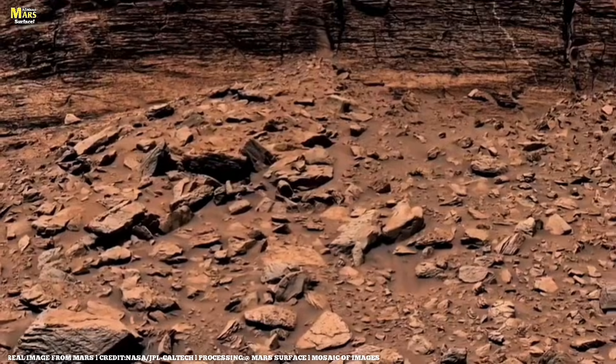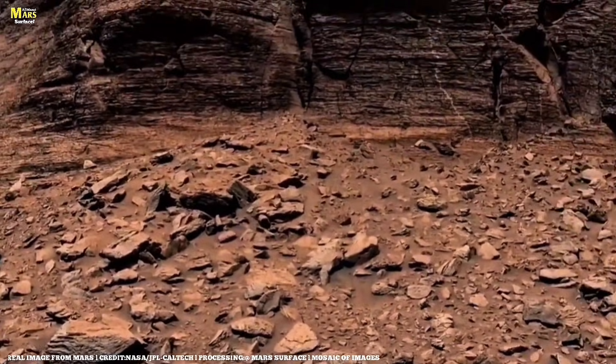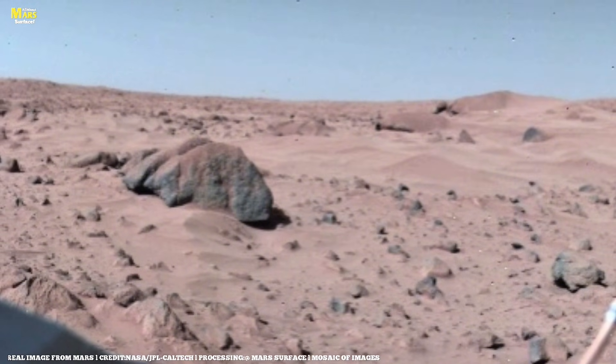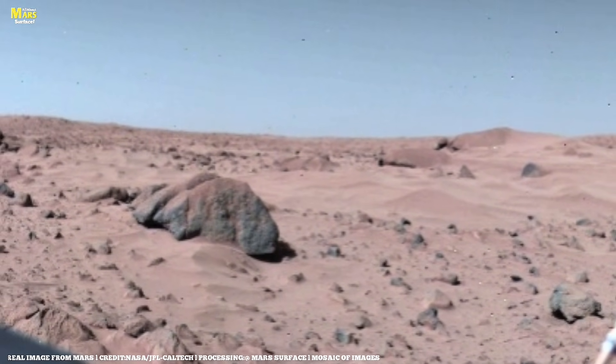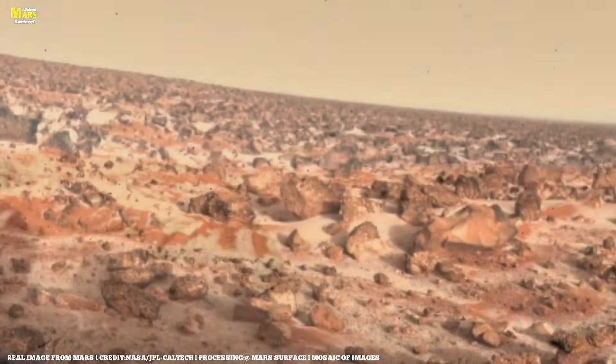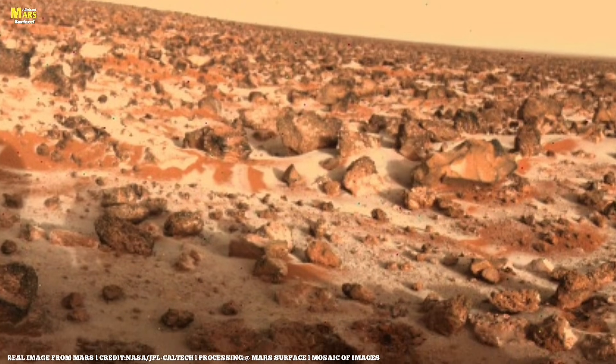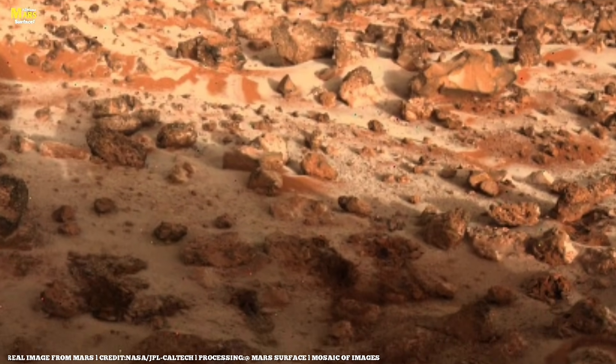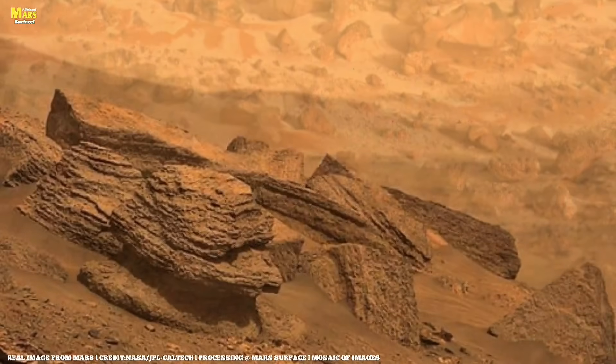In this episode, Ingenuity narrowly survives what was supposed to be a routine flight, detects a hidden danger ahead, and ends up breaking its own records. At the same time, Perseverance travels toward a region that could contain clues about ancient life, captures a massive dust storm, and suffers a mishap serious enough to threaten the mission's primary goal.